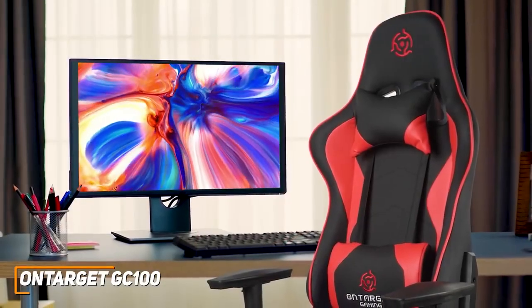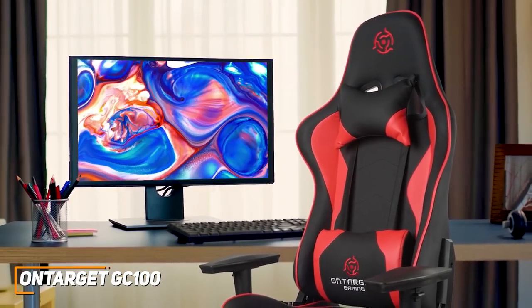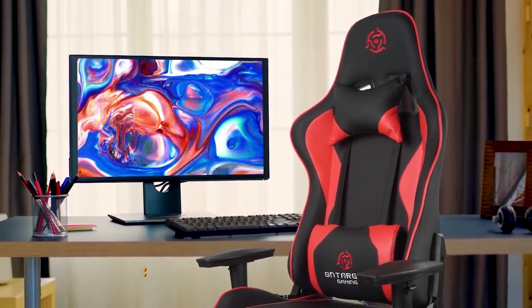If you're looking for a cost-effective chair that can get the job done and keep you comfortable while playing or watching your favorite content, this might be the ideal choice for you.